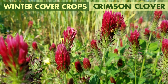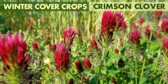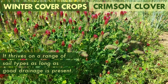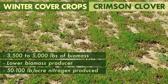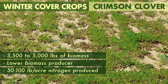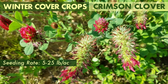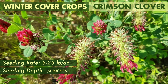Crimson clover is another cool-season legume and the most predominantly used clover in the southeast due to its rapid growth and tendency to reliably overwinter. It thrives on a range of soil types as long as good drainage is present. Clovers may produce 3,500 to 5,000 pounds of biomass, but generally tend to be lower biomass producers than other legumes. Nitrogen production may range from 50 to 100 pounds per acre. Re-seeding potential of crimson clover varies by variety. Seeding rates range from 5 to 25 pounds per acre, and clovers should be inoculated and seeded a quarter inch deep.